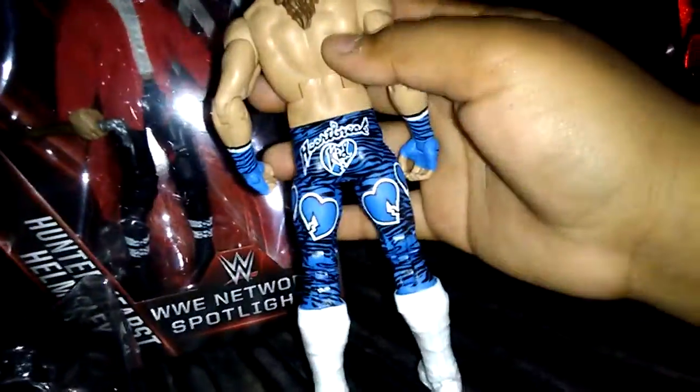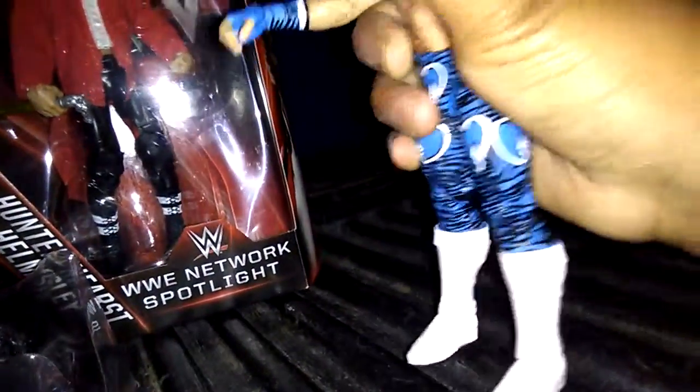So let's get started opening the box. Okay, here's the figure. Let's take a look — this figure is really cool. His head scan looks really cool, and it says Heartbreak Kid. I like how he has the zebra print and stuff like that. His white boots with black soles on the bottom.